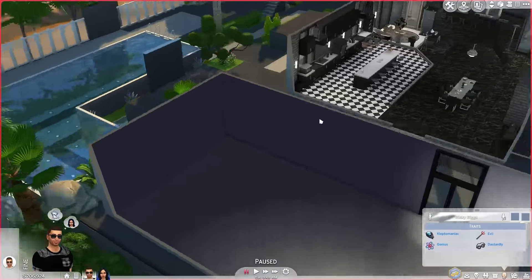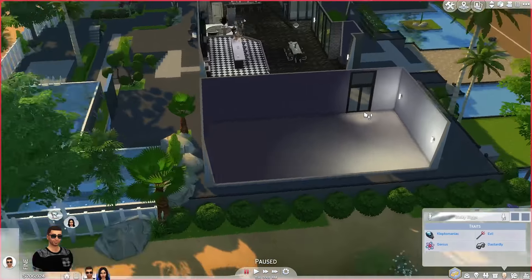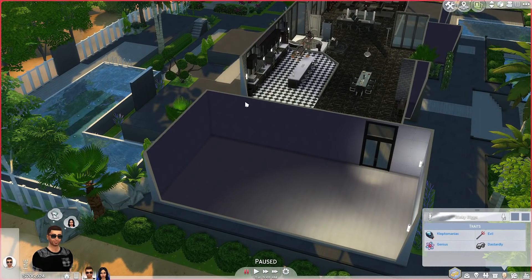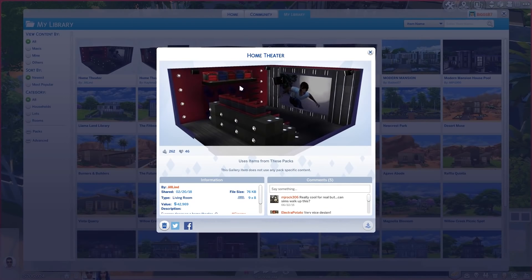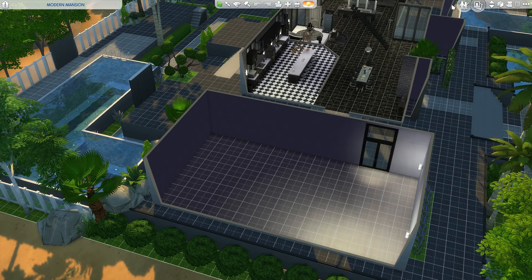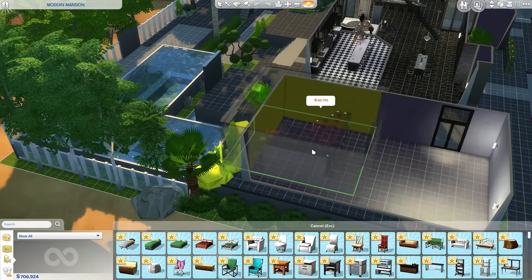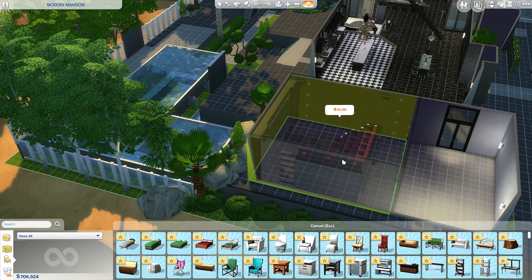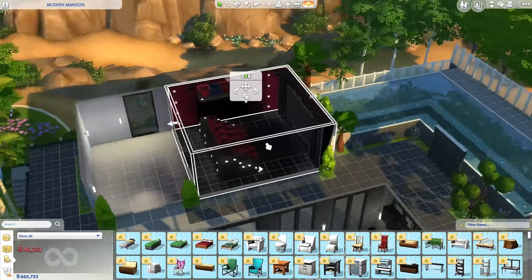I found a few home cinema rooms I like, and I'm going to edit them and make them my own style. Let me go into the Gallery quickly — I bookmarked this one right here, yeah this is really cool, this is a home theater system. Let's go into build mode, grab this home theater from the Library, and place it. It fits perfectly in my house! That's going to cost us 41,000.